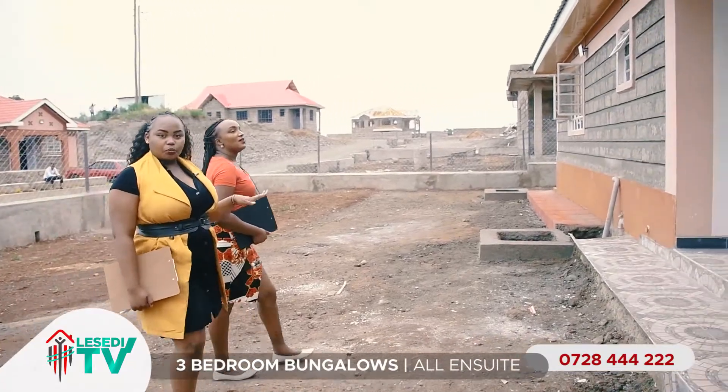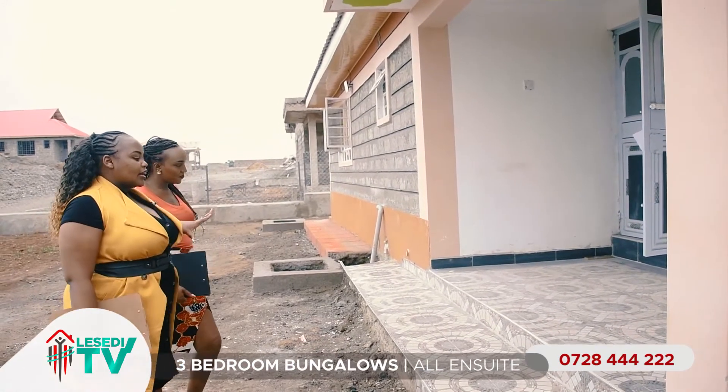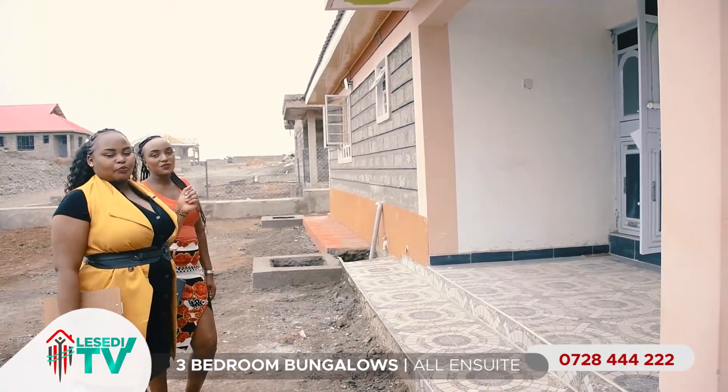Now this is the entry porch. This place is really beautiful — as you can see, the tiles are artistic and they bring oomph to the place.